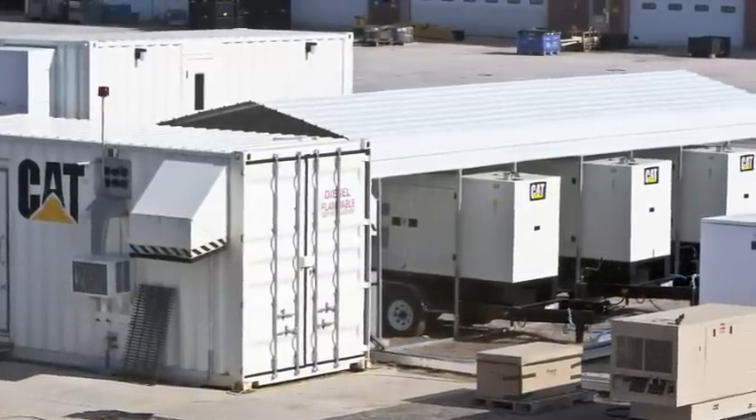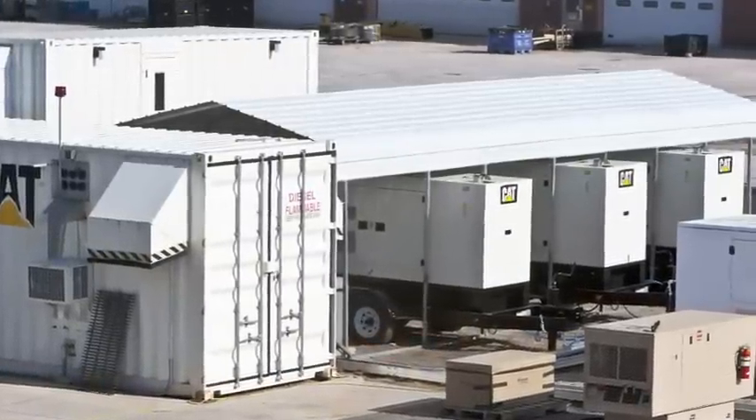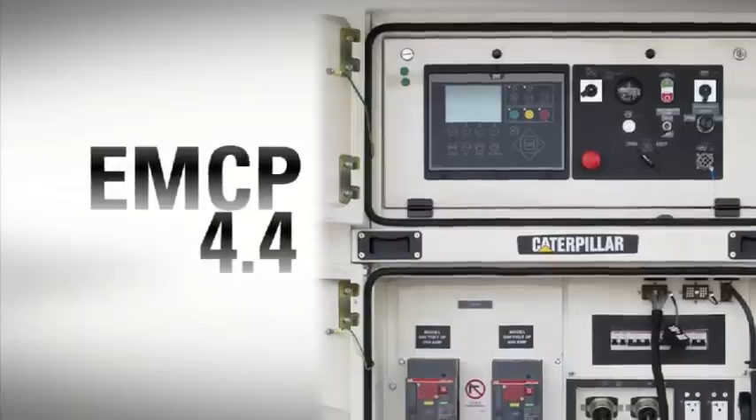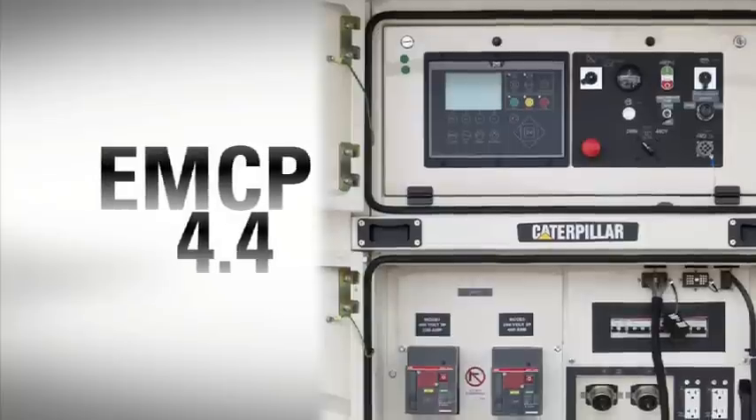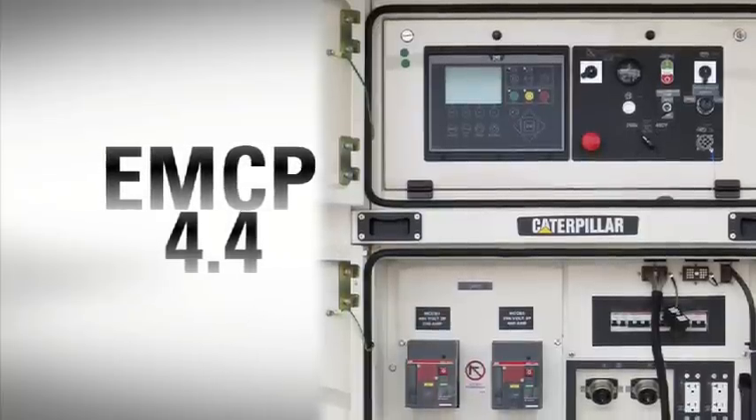Each XQ genset incorporates our most advanced controller, the EMCP 4.4, offering the latest advancement in smart genset control technology.